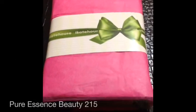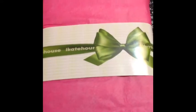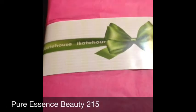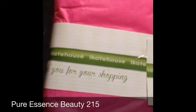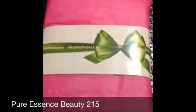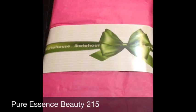Peace everyone, this is Nicole of Pure Essence Beauty. I'm here to talk about two different things. The first thing I want to talk about is the website iKate House — I discovered iKate House on YouTube and just had to go to the website and look at what they had. On this website they have so many different things: accessories, makeup, jewelry — I mean anything that you can think of, they pretty much have at iKate House.